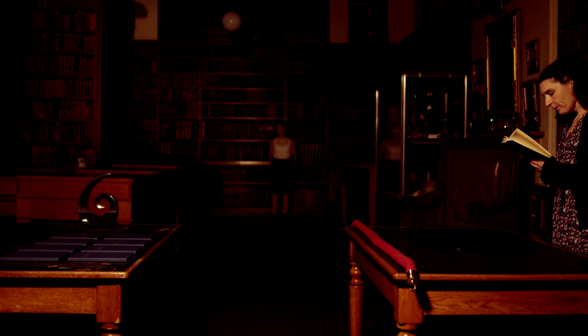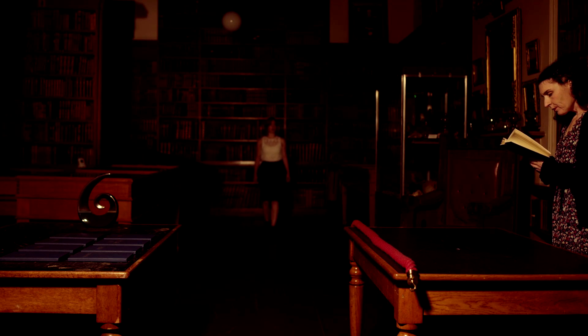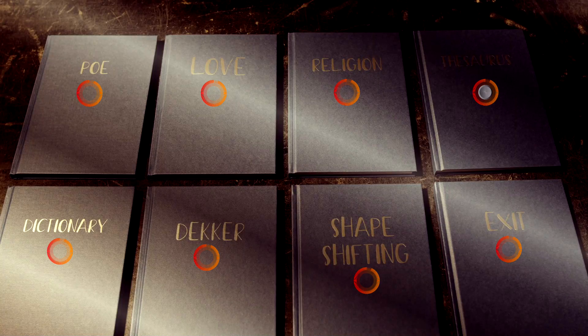This is going to lead you to have the ending in the library. You are going to play this in two halves. The first half you are going to play as Monroe herself. When you get the option to choose what book you are going to use to escape, you want to make sure you pick the book labeled Exit.